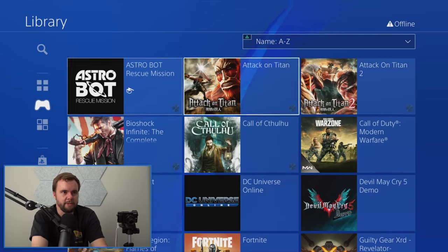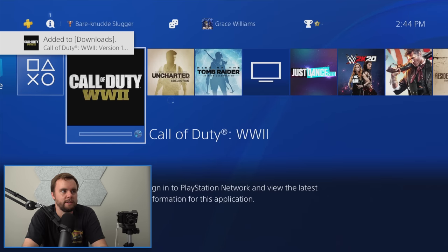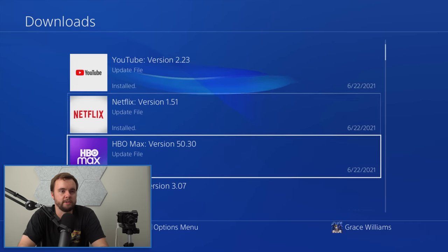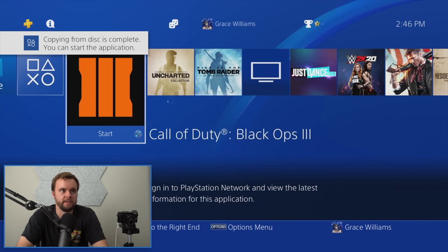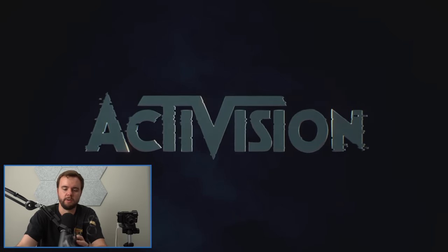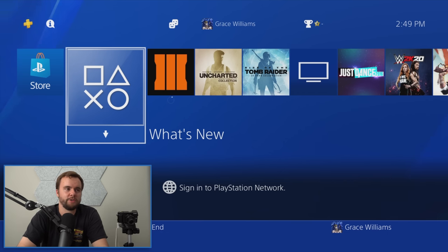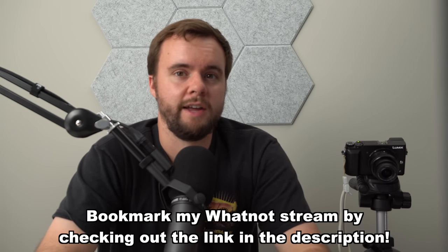I put in Call of Duty Black Ops 3 to test the disc drive and the game works. I also confirmed the other black controller works — it's actually a version 2 controller with the light bar on the front. So three out of four consoles working is pretty good for Goodwill. To be fair, Goodwill is kind of a scam — we got lucky here, but most of the time they dump broken stuff and call it untested. I'll probably set up a Whatnot auction for all these PS4s — link down below. Thanks for watching and have a great day.